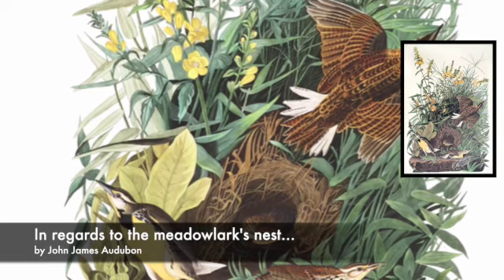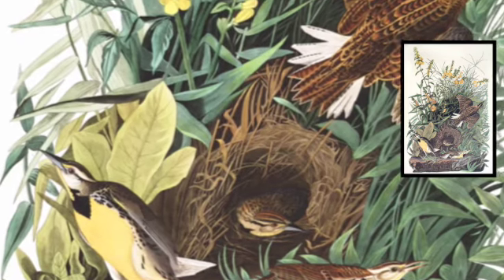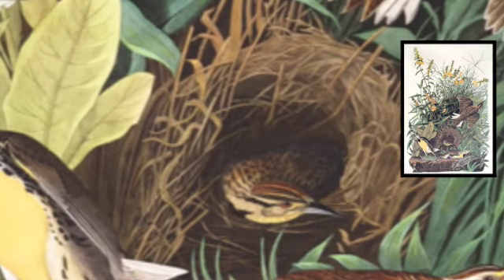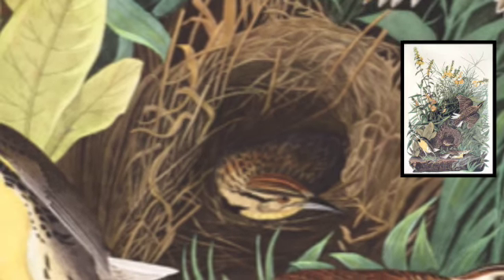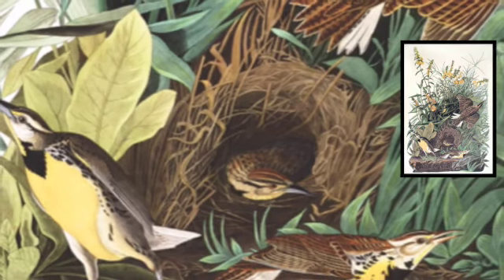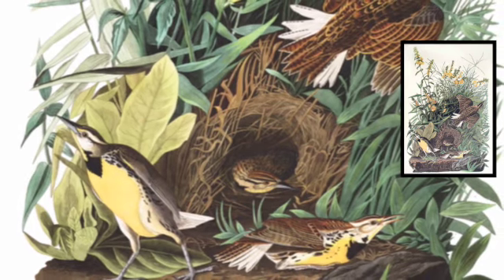"At the foot of some tuft of tall, strong grass, you will find the nest. A cavity is scooped out of the ground, and in its place a quantity of grass, fibrous roots, and other materials circularly disposed, so as to resemble an oven, around which leaves and blades of the surrounding grasses are knit together so as to cover and conceal it. The entrance admits only one at a time, but both birds incubate the eggs, which are four or five pure white sprinkled and blotched with reddish brown, and the young are out towards the end of June and follow their parents for some weeks afterwards."